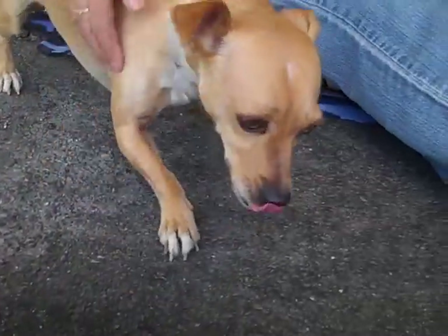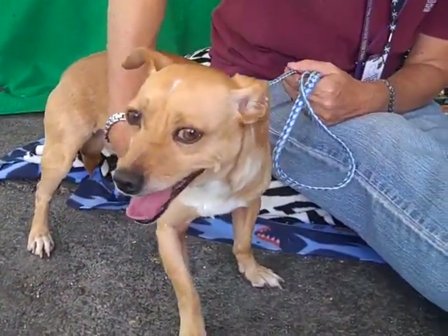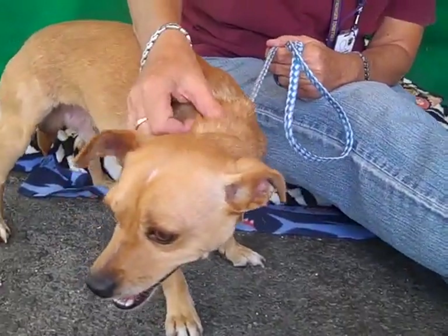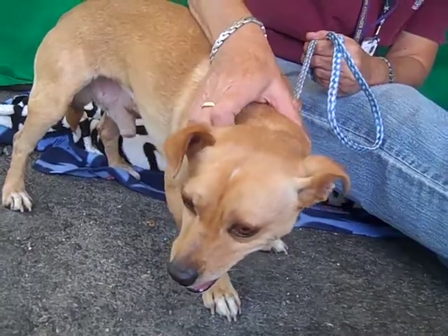He's super sweet. He's shown signs of being house trained and he's okay on leash. He could use a little more training, but he sits on command, so we know he's a smart guy. He's very attentive, so he could definitely pick up a few new tricks and learn things really easily.